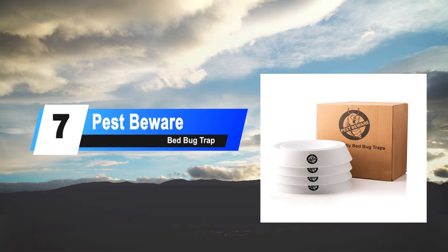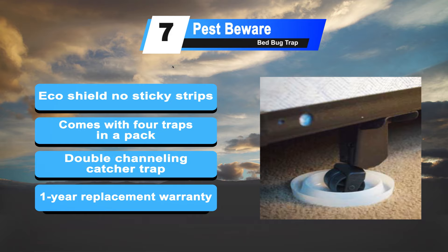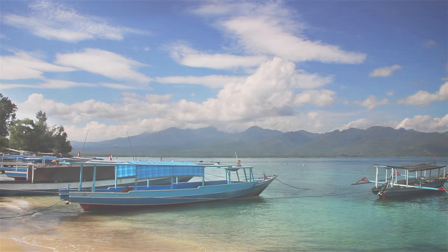At number 7: the Pest Beware Bed Bug Trap. Pest Beware is a company intent on helping homeowners keep out unwanted guests like bed bugs and other insects. This device provides natural detection and treatment for bed bugs. A pack of this product comes with about 4 traps. Double channeling catcher trap helps elimination of cracking. It also includes a one-year free replacement warranty.